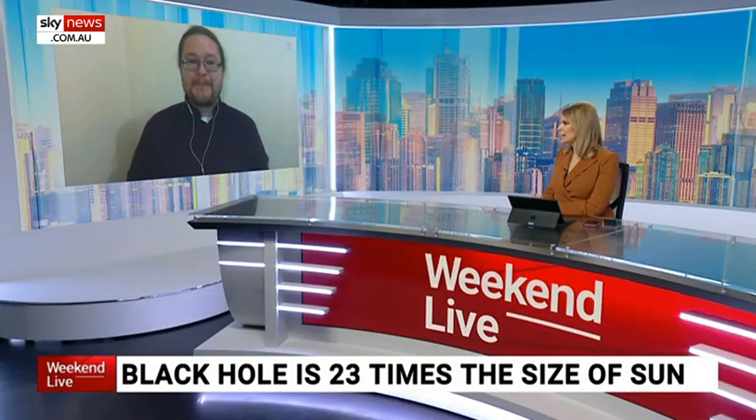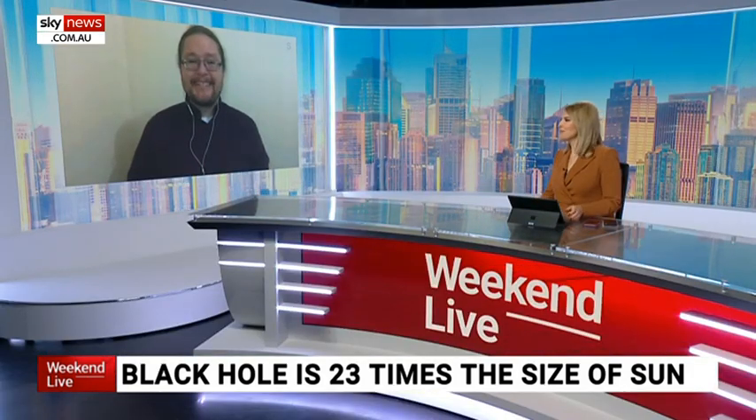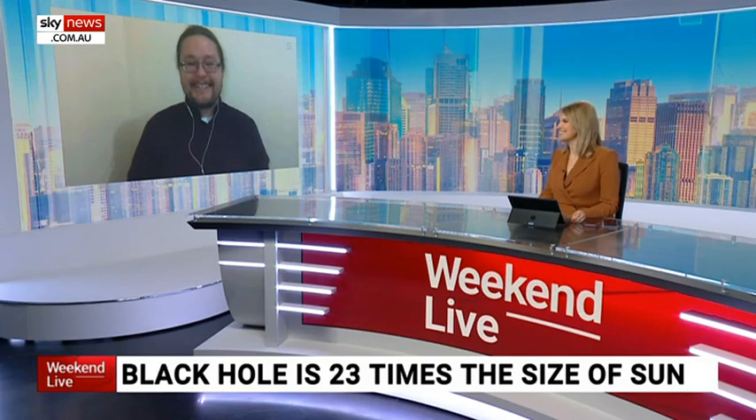Another fascinating week in the world of space. Brad Tucker, pleasure to speak with you. Thank you for joining me. Take care.